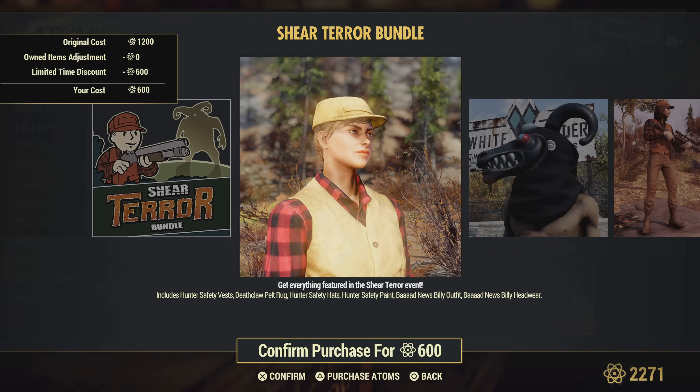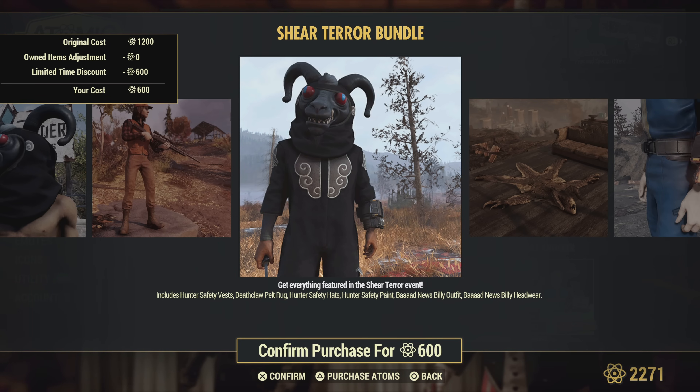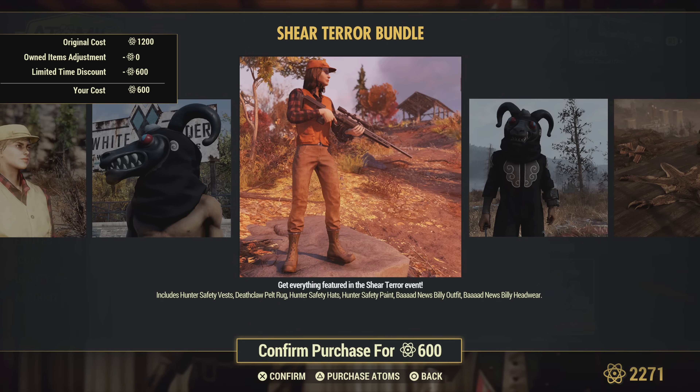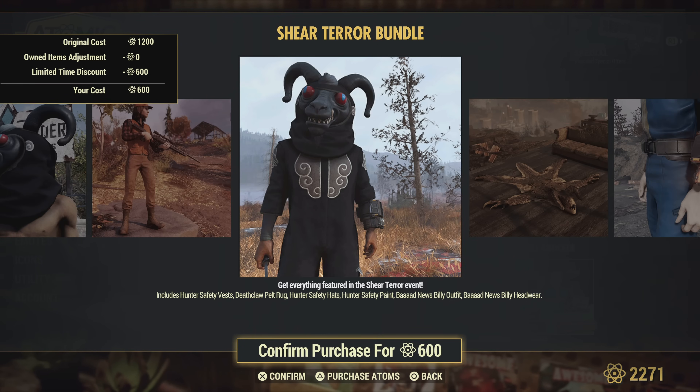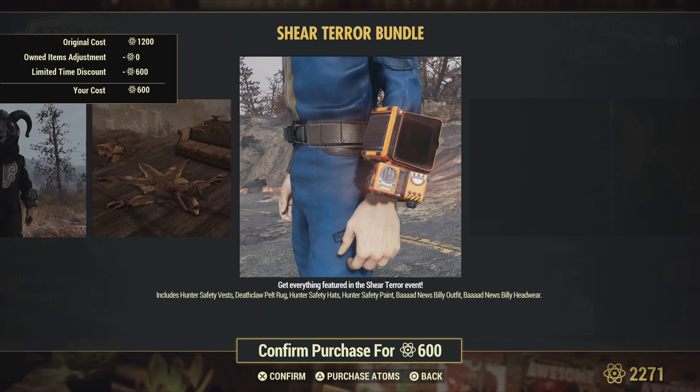The Sheer Terror bundle — so if you want to look like Paul Bunyan, that's actually cool. I like the black version of the outfit — it's different from the more cream-colored one that I'm not a huge fan of, but that looks awesome. There's also a deathclaw rug and a pip boy skin.